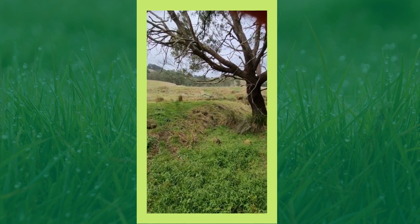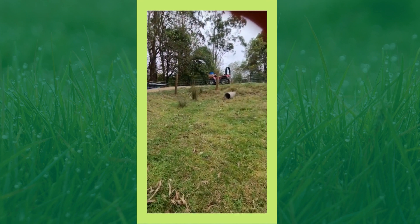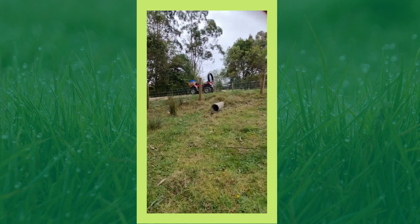It makes a huge difference. Putting in the culverts is one thing, but then managing that outflow is another. We've had some good success with using rocks and rubble to do that.